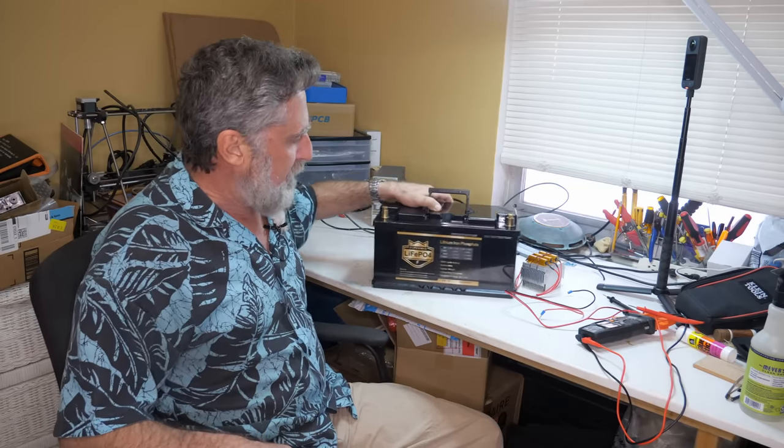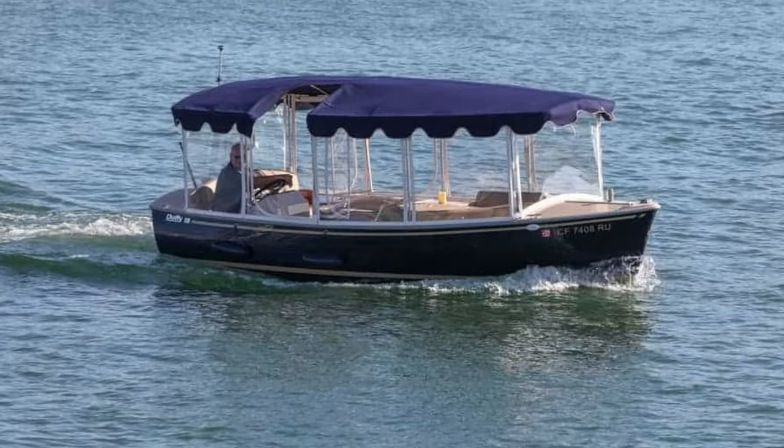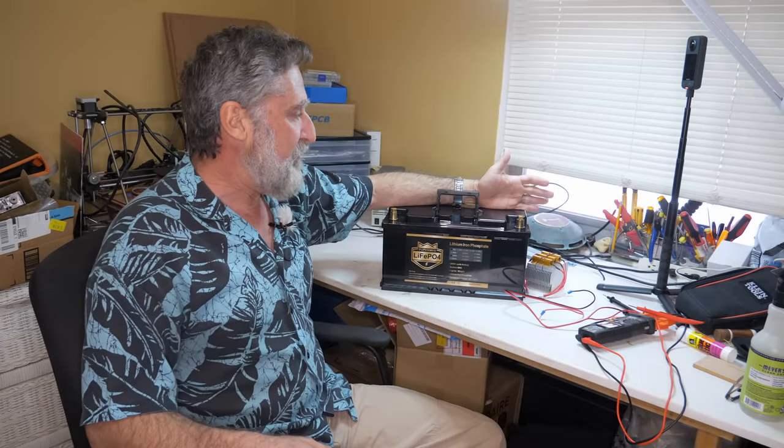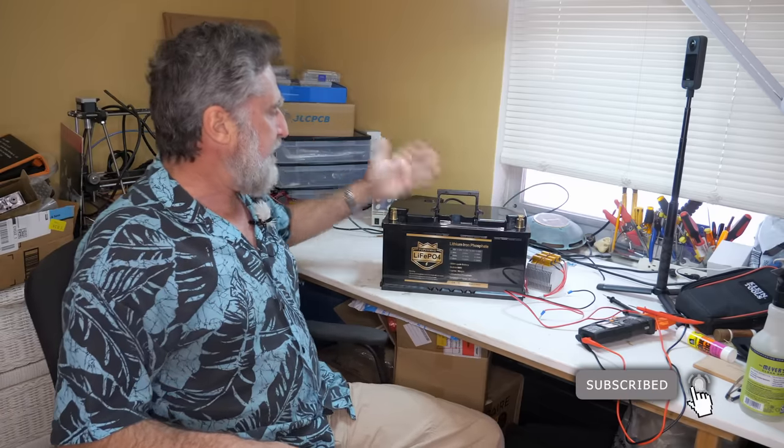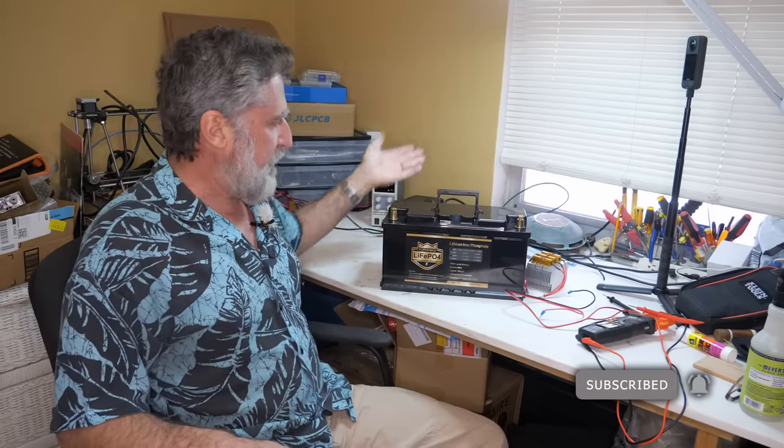I got this one from a friend who bought a whole bunch of them to do a conversion of an electric boat — a Duffy, a 36-volt electric launch, pretty cool boat. I'll probably do a video on it because we're putting one of my Bank Manager systems into it. He ended up with four of these but for 36 volts only needed three. It becomes a long story, but I designed some circuitry for him that made him not need this one, so I ended up with it and decided to do a review.